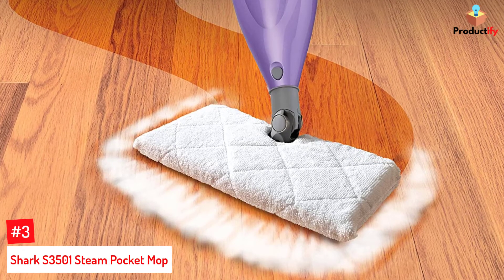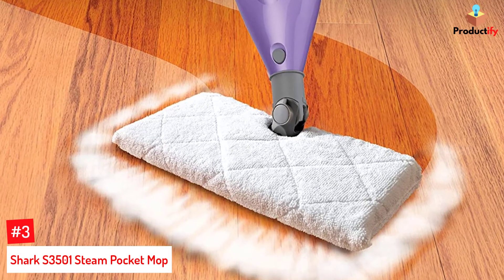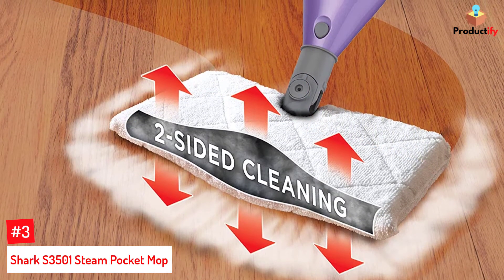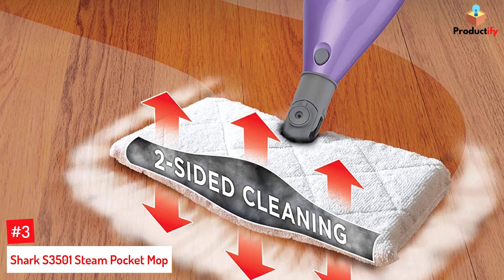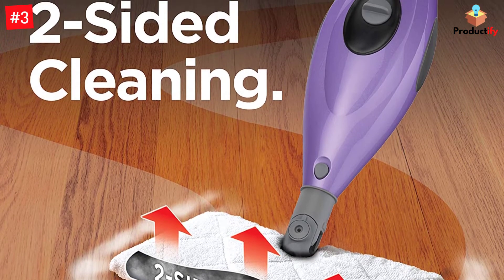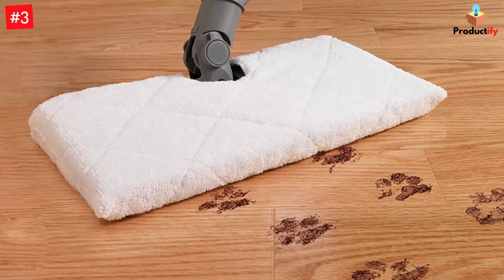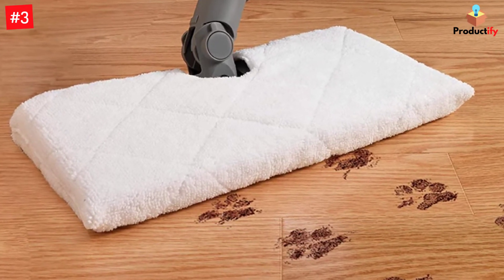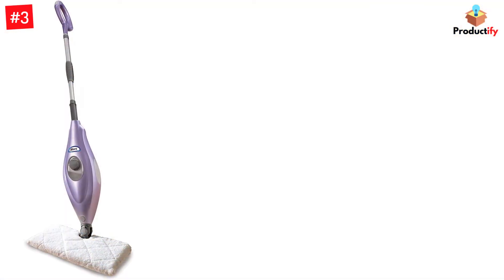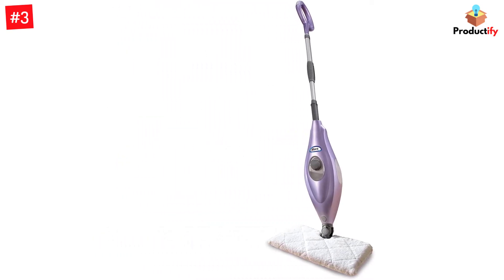Number 3: Shark S3501 Steam Pocket Mop. If you're looking for a device to clean hard floor surfaces, including hardwood flooring, the Shark S3501 Steam Pocket Mop Hard Floor Cleaner could be the device you're after. This steam-assisted electric mop is capable of 99.9% sanitization against germs and bacteria and uses quick-drying steam in the cleaning process. For ease of use, the mop head allows for two-sided cleaning while the soft grip handle provides additional comfort. It is supplied with two washable pads and turns ordinary water into superheated steam to remove everyday dirt and grime.